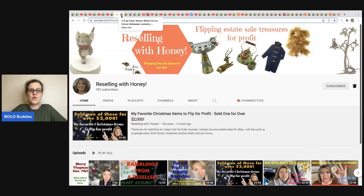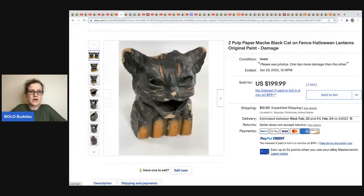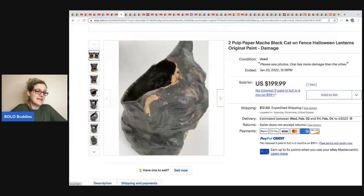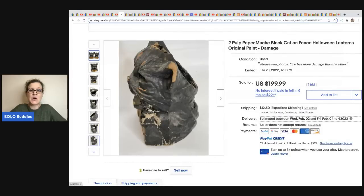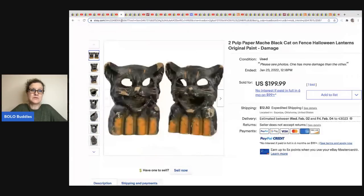The next item comes from Reselling with Honey. Vintage Halloween sells for big money but is harder to find. She got two pulp papier-mâché black cat on fence Halloween lanterns with original paint damage. You can see these are not in great shape — she got them at an estate sale for five dollars and sold them for $199.99. Even if vintage Halloween items are damaged, people will still snag them.